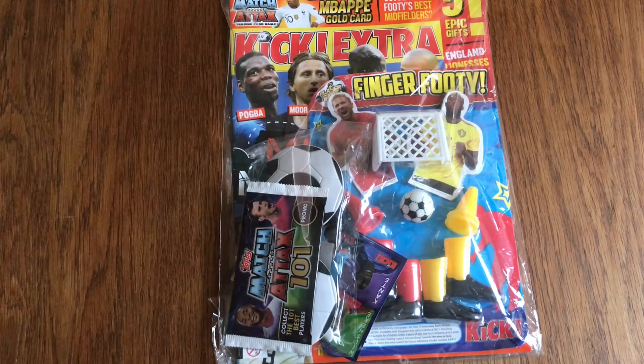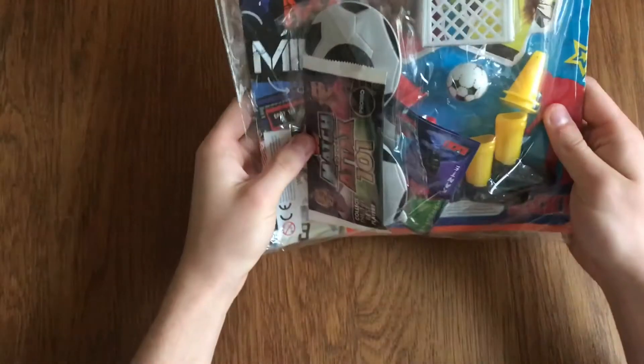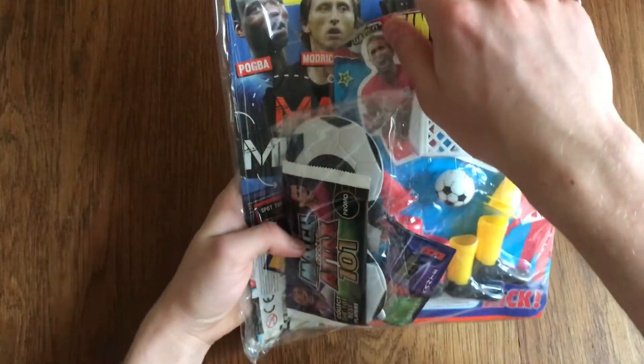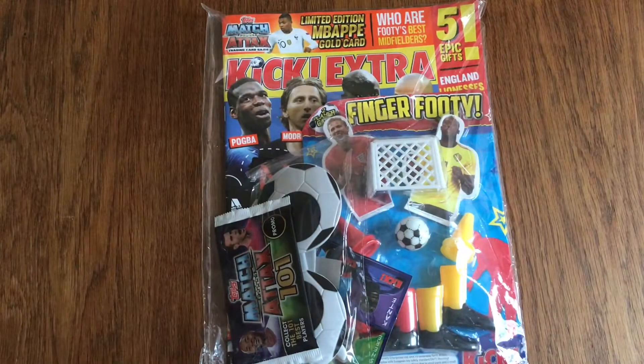Hello everyone, today we're doing the Kick Extra magazine opening with loads of goodies and a guaranteed limited edition Mbappe. As you can see, we've got the magazine itself and a guaranteed limited edition Mbappe gold card in the top half of the magazine.